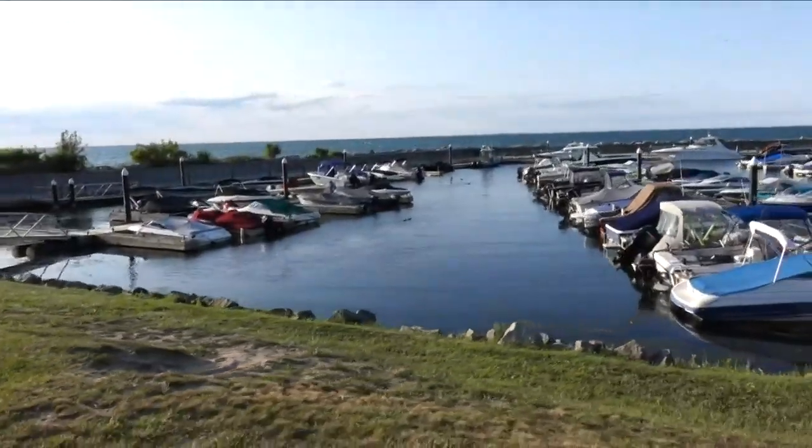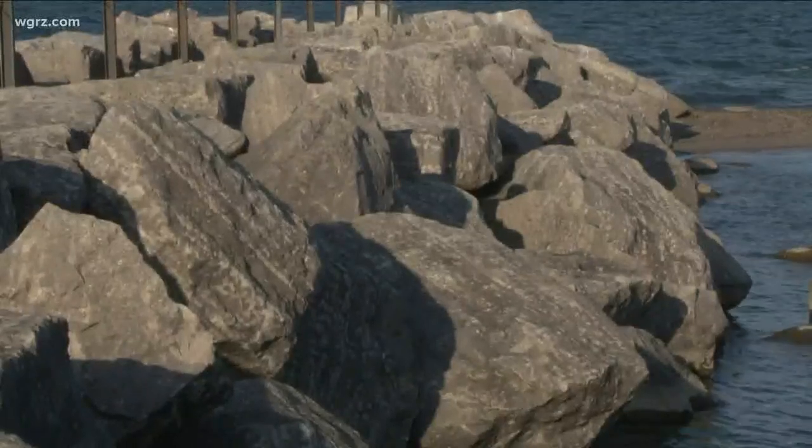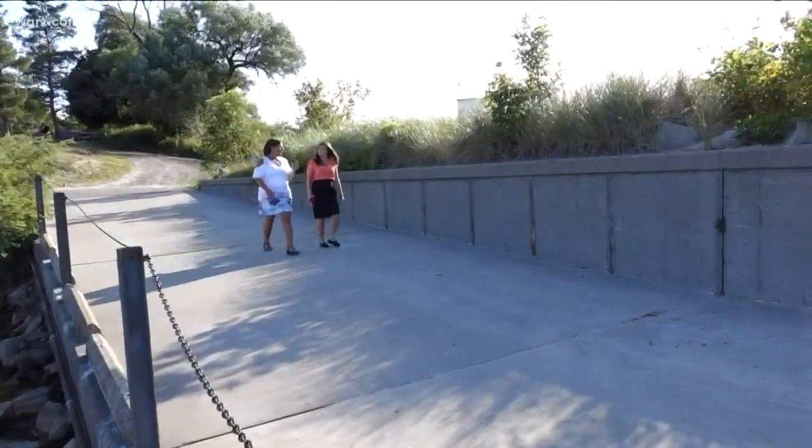The pre-construction phase is already underway. On Friday, crews were out measuring the depth of the bedrock. Hostler estimates next year will be the design phase, and construction should begin in early 2021.